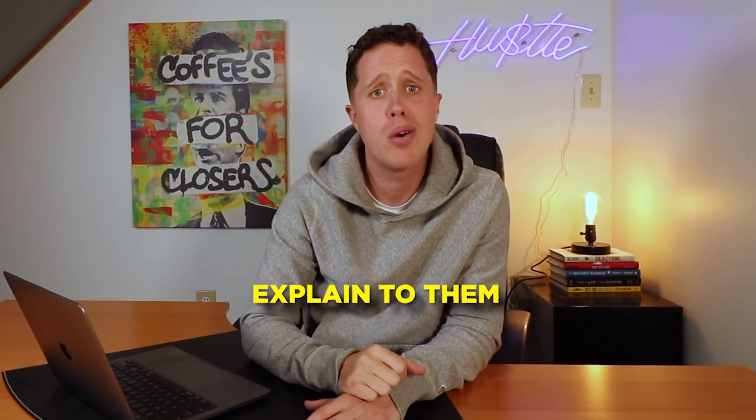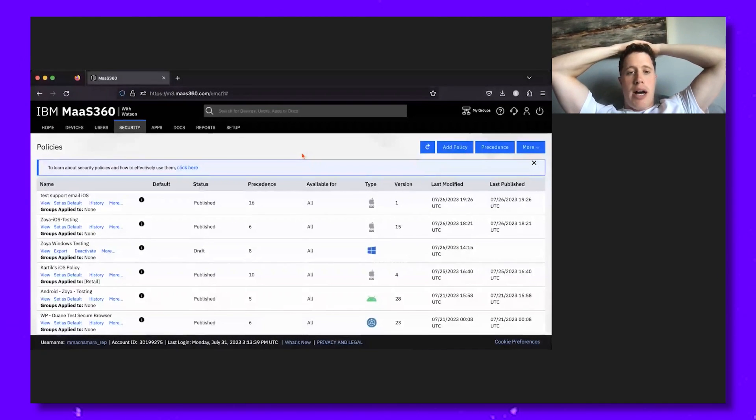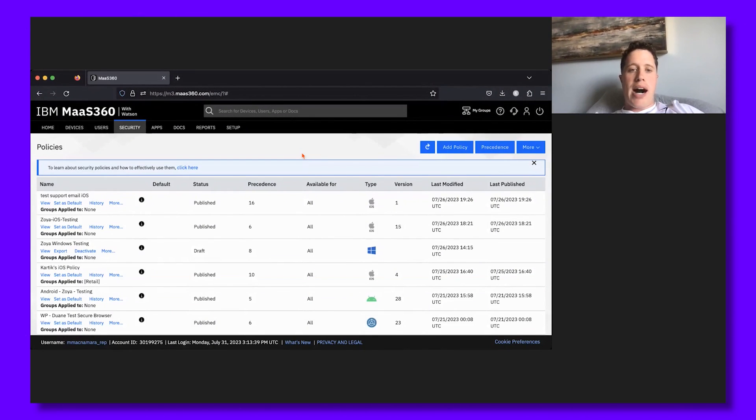Tip number five: orient the buyer to the screen. When you're demoing your SaaS product, a common thought your buyer might have is, 'What the hell am I looking at?' This is the first time they've probably seen your product — it can be a bit confusing. Before clicking around in your demo, explain to them what they're seeing. When I go to this screen for the first time, the prospect is probably thinking, 'What the heck am I looking at? I have no idea what this is. This is confusing.'